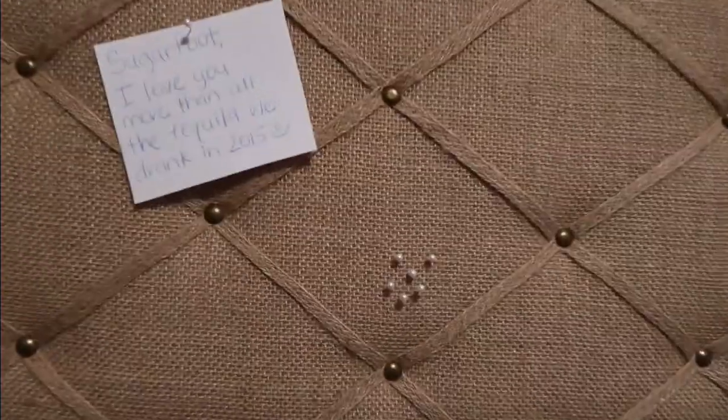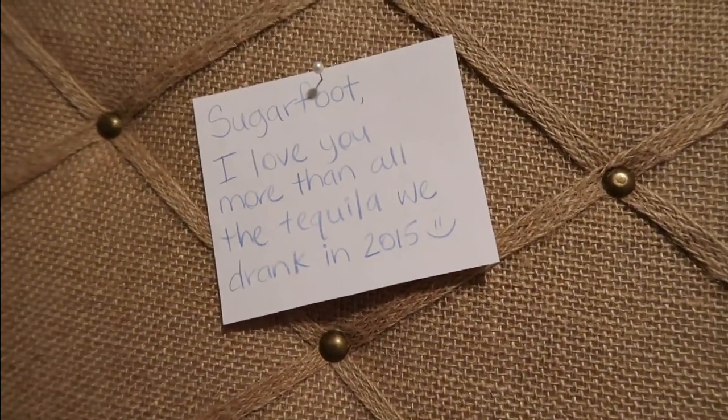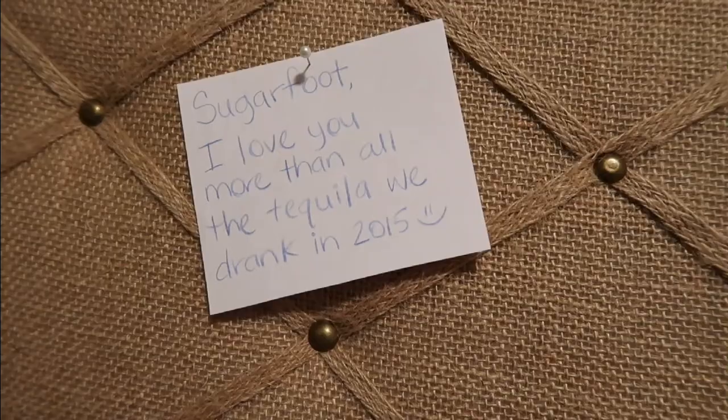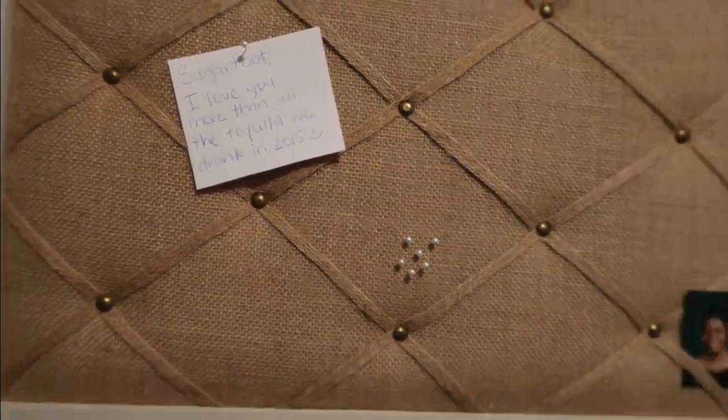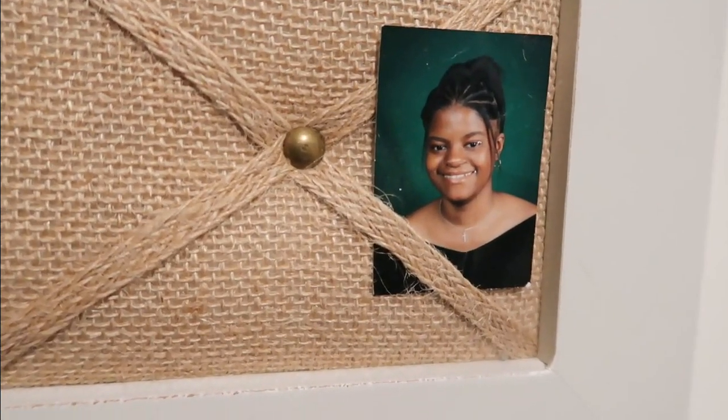The board actually came with some pearl push pins, and there's a little note on it that says 'Sugarfoot, I love you more than all the tequila we drank in 2015.' And there's a picture of me from my senior year of high school.